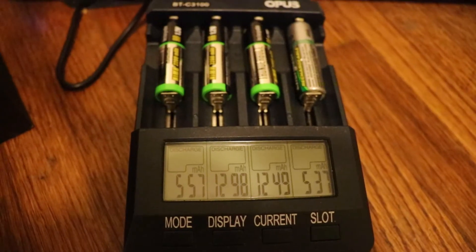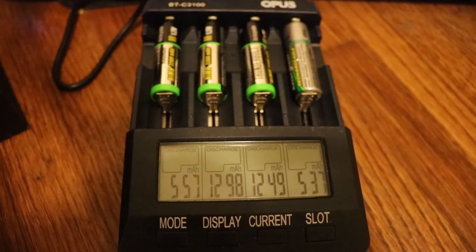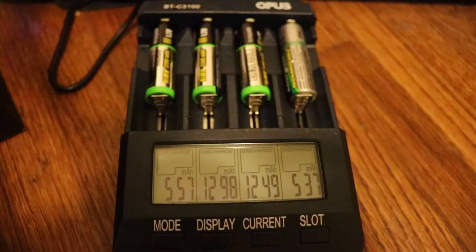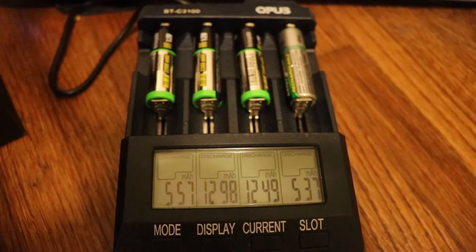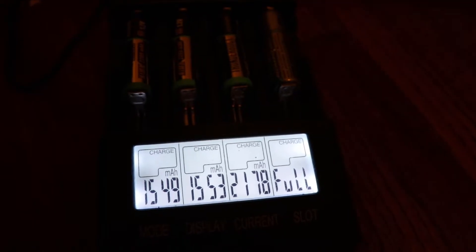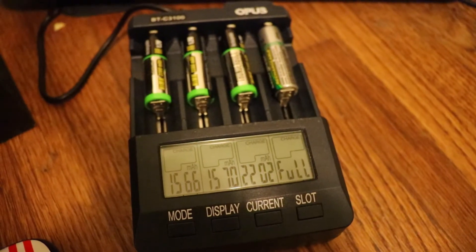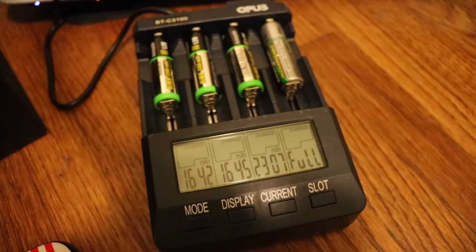This is the current discharge rate, which will allow you to see how much juice, power is in your batteries. We'll run through the next few bits of charging, making note that the Energizer finished at around 1500 mAh capacity.